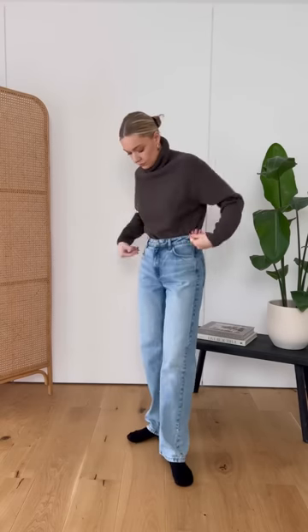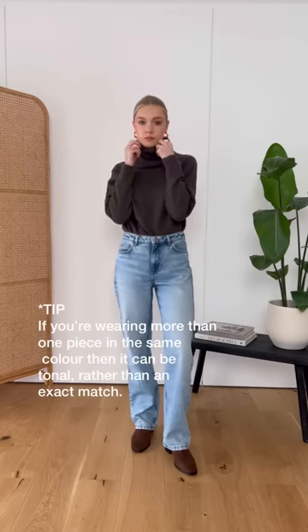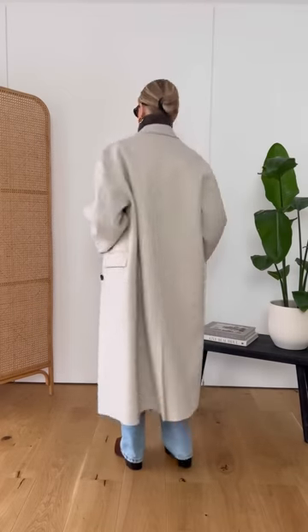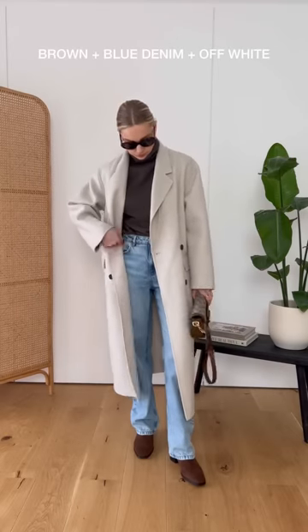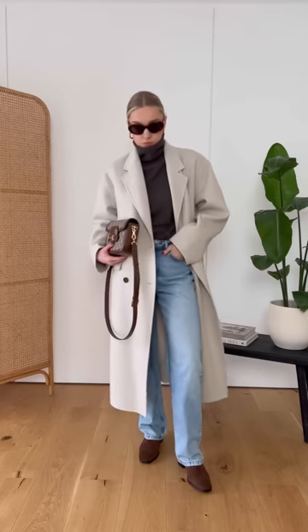My final pairing is a light blue denim with brown. Note that all the shades don't have to be exactly matching, but they can tone in with each other. And then the third colour is this off white. Having the three colours together really creates dimension in the look while still feeling quite minimal and not too over the top.